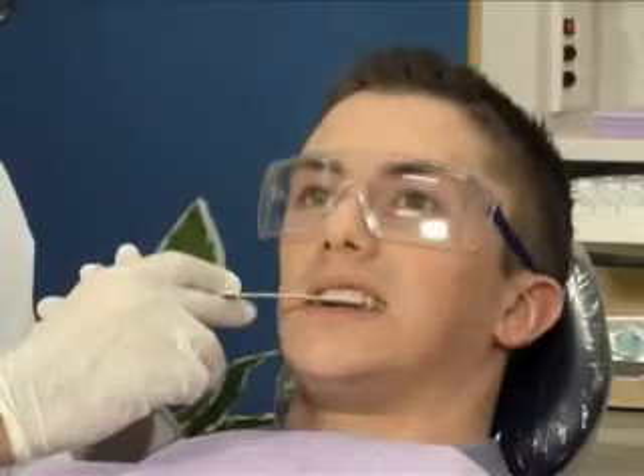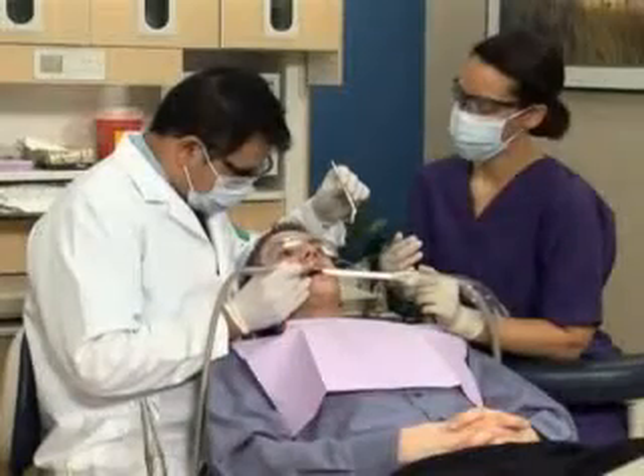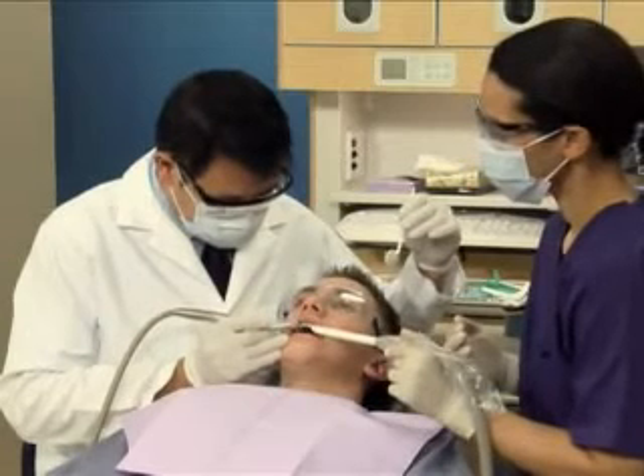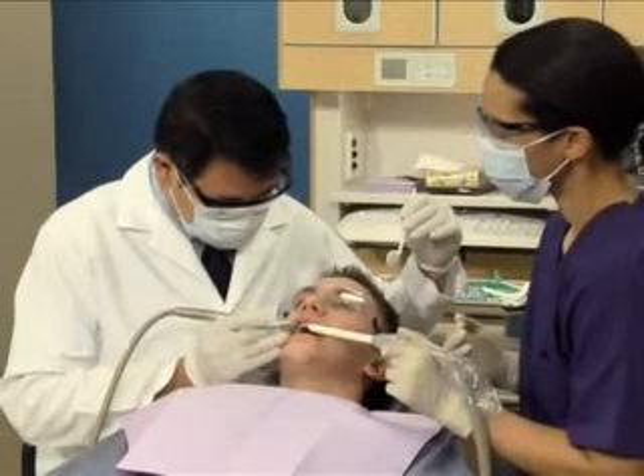If your gums are sensitive, gently rinsing with warm salt water three times a day can help soothe them. Use about a teaspoon of salt in a glass of warm water.